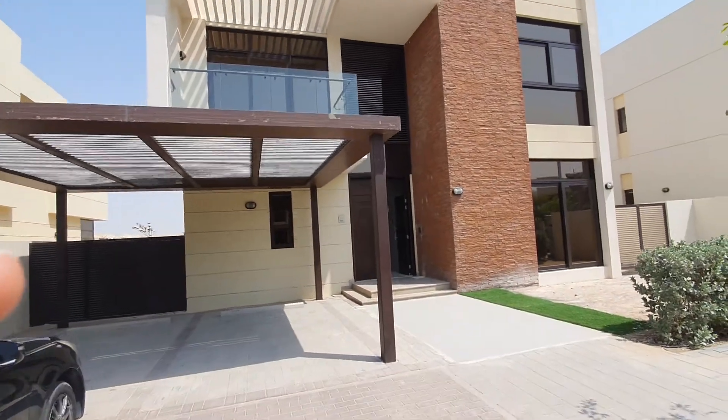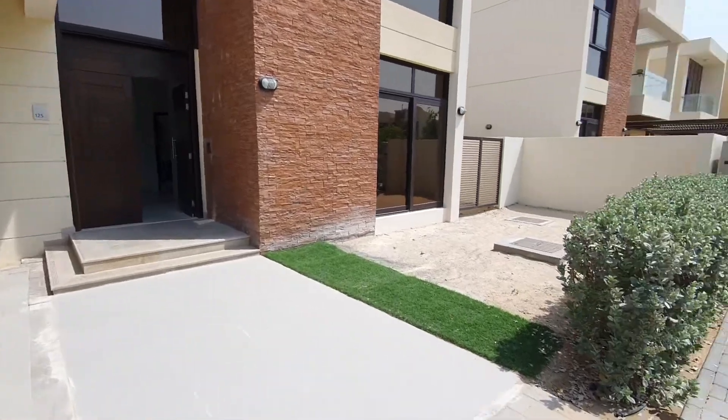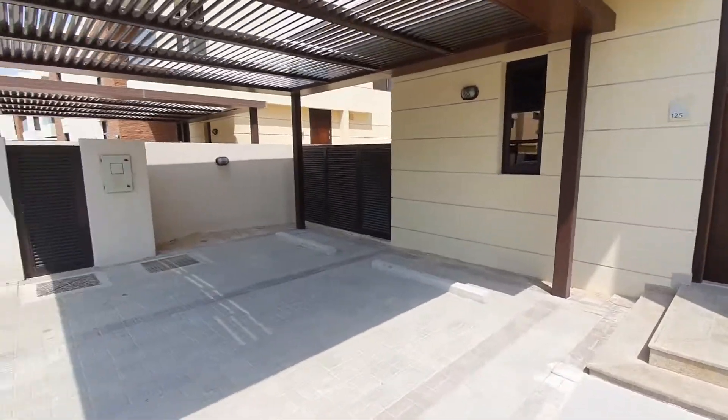Hi, this is a five-bedroom villa at Dhamak Hills. As you can see, the plot size is very good.